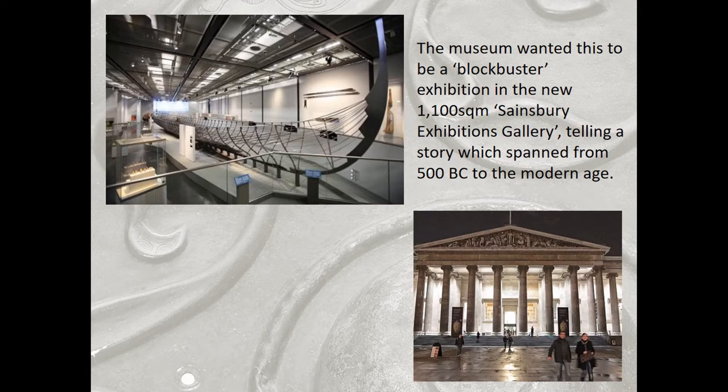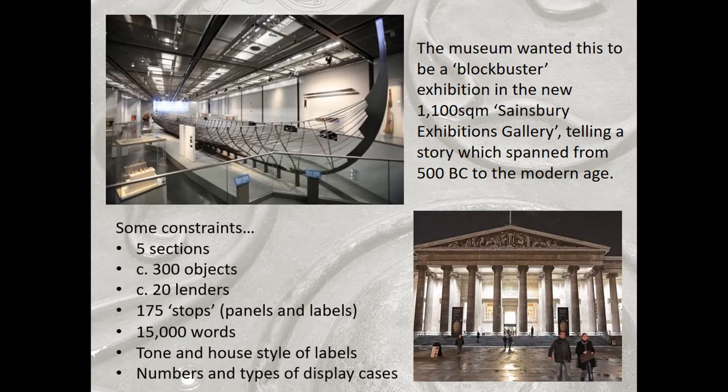So this gives you a sense of the remit we had. The British Museum remit was that this was going to be a blockbuster exhibition in the Sainsbury's exhibition gallery — a really colossal space — and we had to create a show which spanned from 500 BC to the present. Within that framework we didn't have complete carte blanche, because there are quite specific requirements about style for a BM exhibition: the number of sections, objects, text stops, total word count, and the tone and style of labels in certain locations.